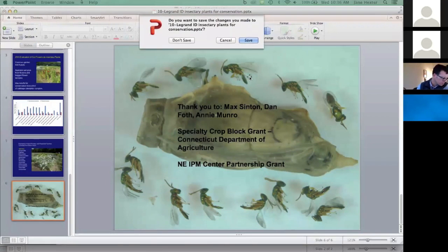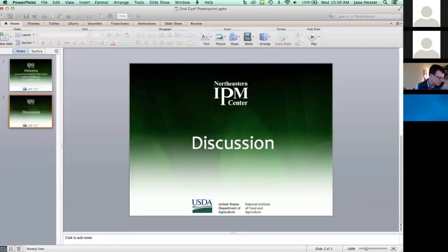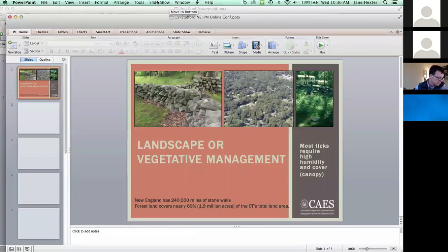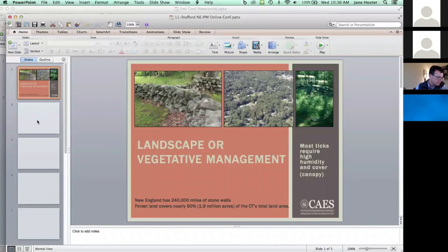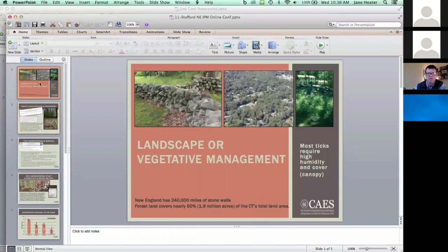We're going to move on now to our next presentation by Kirby Stafford. He's at the University of Connecticut Agricultural Experiment Station, and he's going to talk about overwintering survival of the black-legged tick. This is a project funded through the Northeastern IPM Center.